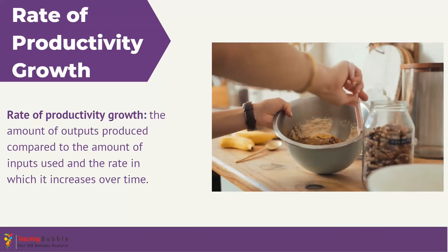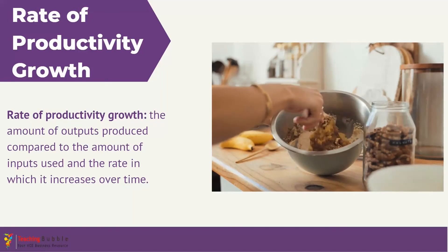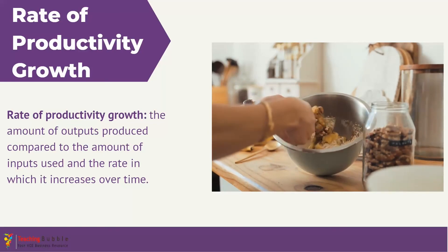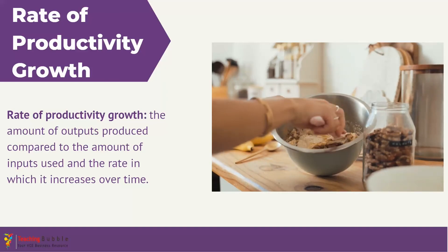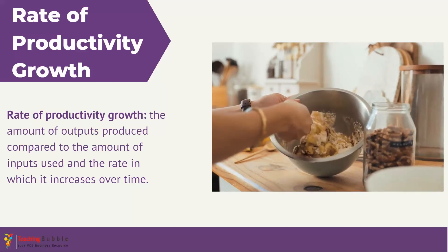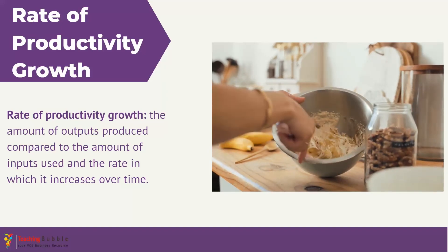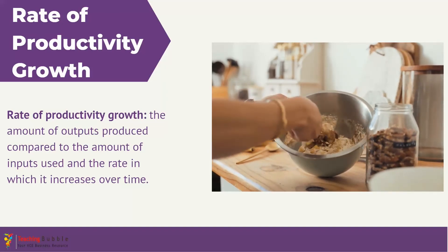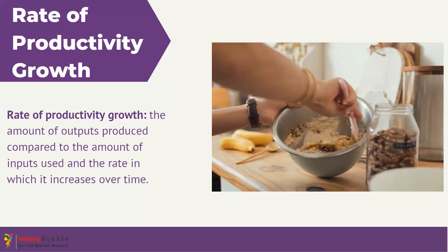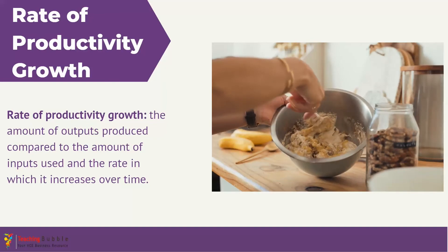Rate of productivity growth is a KPI that assesses how efficiently a business is converting its inputs — things like labor, materials, machinery, and equipment — into the final good or service, which is called an output. It measures the growth rate of the efficiency of the business over time. A higher productivity growth rate implies that a business is continually improving its processes, able to use fewer resources to produce its outputs, resulting in lower costs and faster production times.